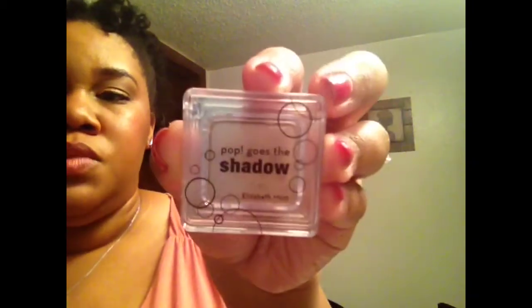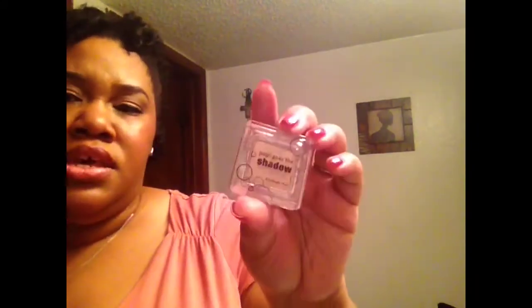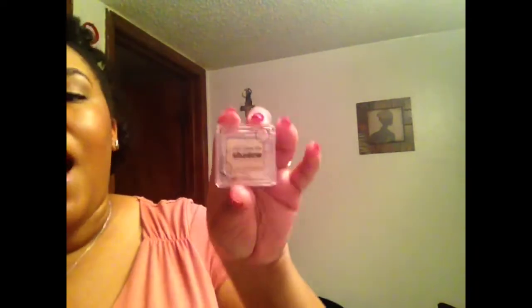Another color I've really been loving is from Elizabeth Mott — shout out to Ipsy for putting me on to some really good products. This is the Elizabeth Mott Pop Goes the Shadow in Champagne. It's a really nice shimmery champagne color; I had it on my inner tear ducts since this morning and it was still showing well. These run about $18, but you can use it for highlighting, under the eyebrows, and a lot of different things.